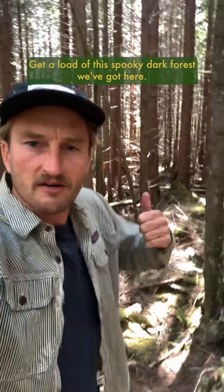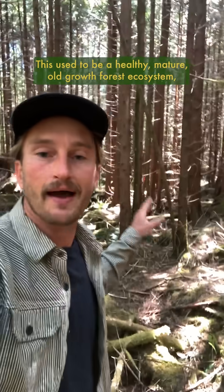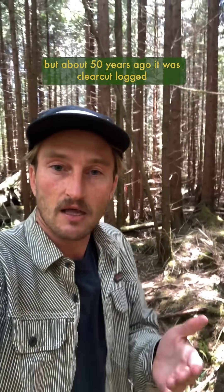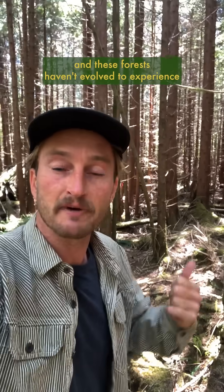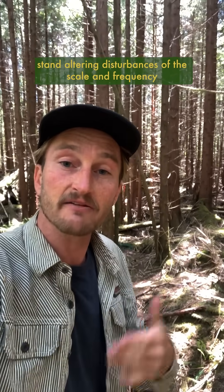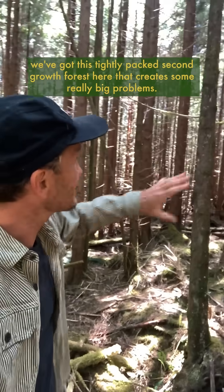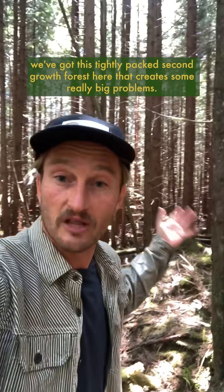Get a load of this spooky dark forest. This used to be a healthy mature old-growth forest ecosystem, but about 50 years ago it was clear-cut logged. These forests haven't evolved to experience stand-altering disturbances of the scale and frequency that industrial logging operations work on, and as a result we've got this tightly packed second-growth forest that creates some really big problems.